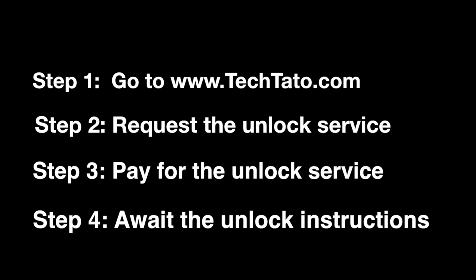If interested, head over to tech.com where you can request a service and pay for it. Once the actual order has been placed, it's a matter of awaiting the unlock instructions.